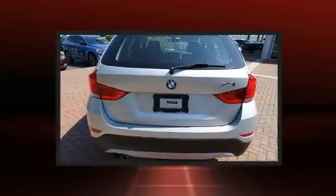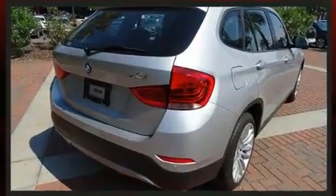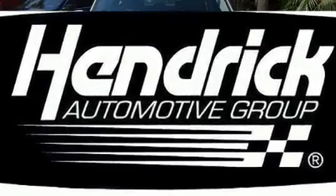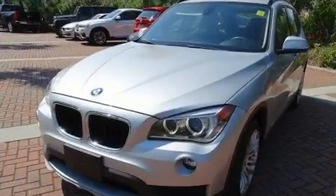BMW ensures the safety and security of its passengers with dual front impact airbags, front side impact airbags, traction control, anti-whiplash front head restraints, a panic alarm, an emergency communication system, and four-wheel disc brakes with ABS.